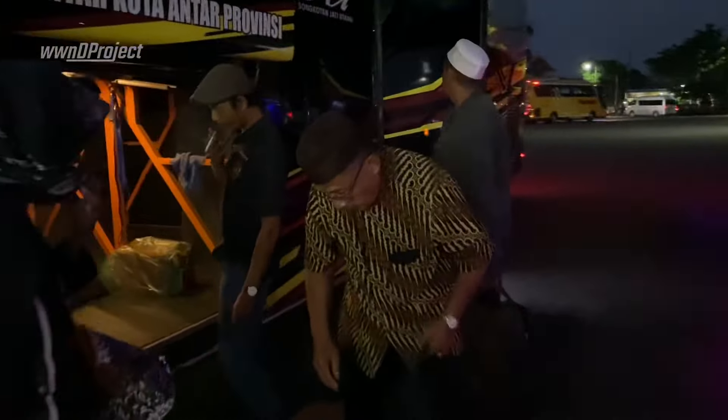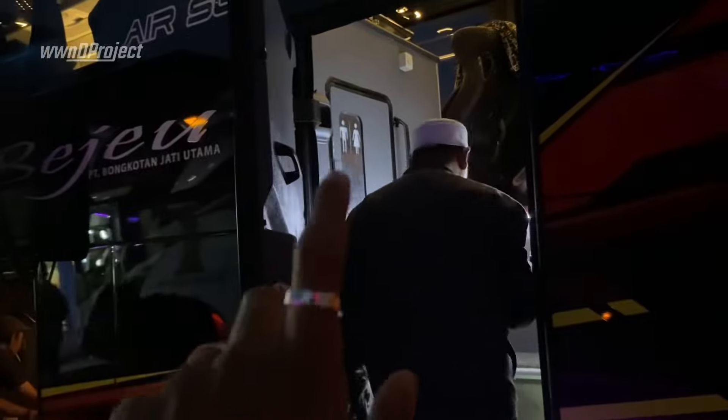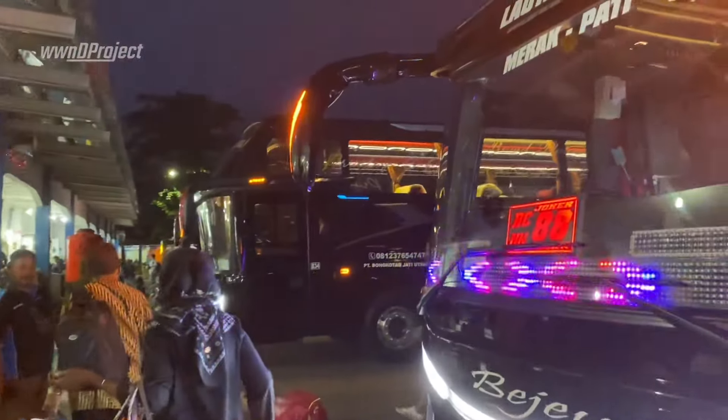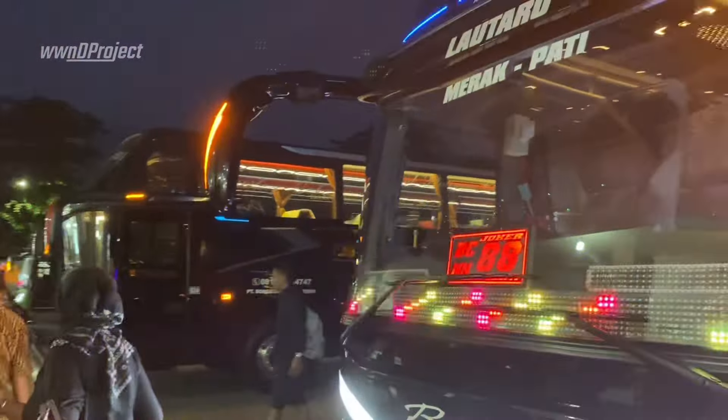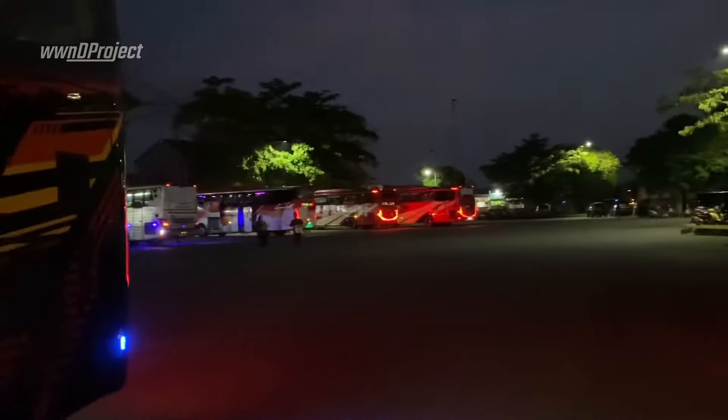Wah bagasinya luas nih, dan ini pakai pintu tengah juga teman-teman, sama kayak yang Avante tadi. Dan untuk toiletnya itu di sini nih, pas di pintu tengahnya. Dan untuk BC88 ini sendiri, rutenya dari Pati menuju ke Merak teman-teman. Ini warna dasar hitam, dihiasi dengan warna merah, orange, dan kuning.